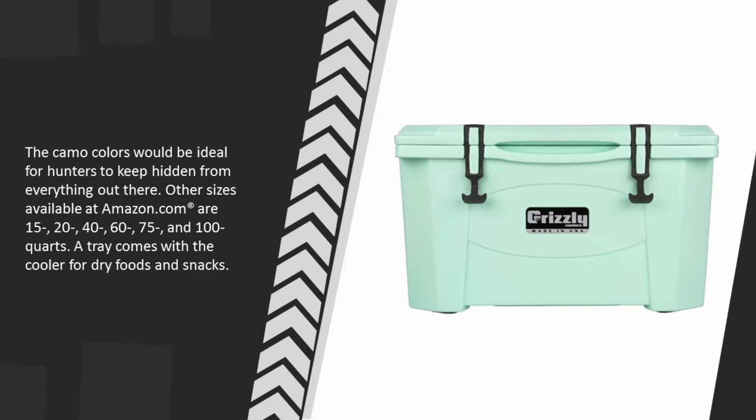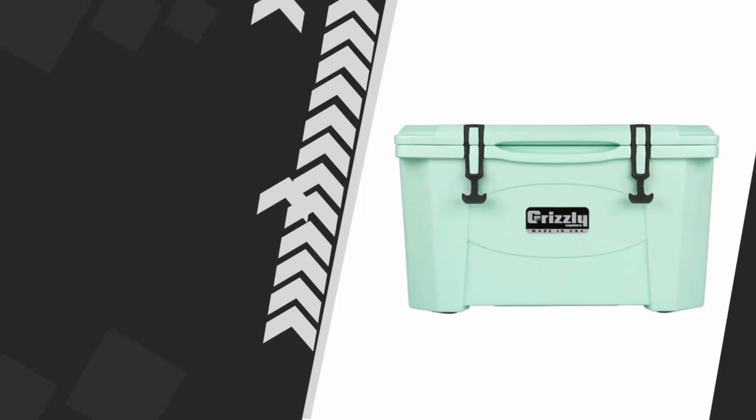Other sizes available at Amazon.com are 15, 20, 40, 60, 75, and 100 quarts. A tray comes with the cooler for dry foods and snacks.